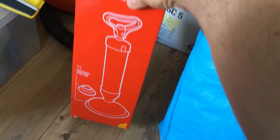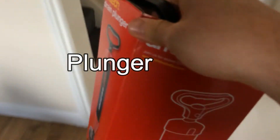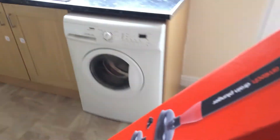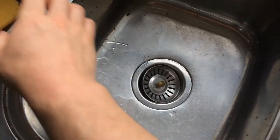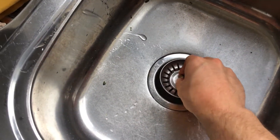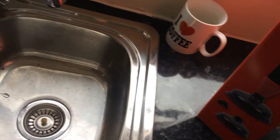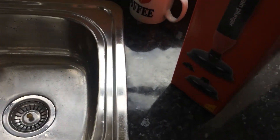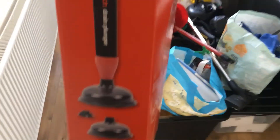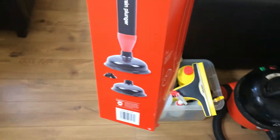In this box here we've got a plunger. A plunger is used to unblock sinks. If you don't know what a sink is, this is a sink, and we use the plunger to unblock the drain. If lots of food gets down the drain and it gets blocked, that's when you would use a plunger to unblock it. This is a slightly more complicated one than you would usually see - it's got some kind of pump on it - but it's a plunger.